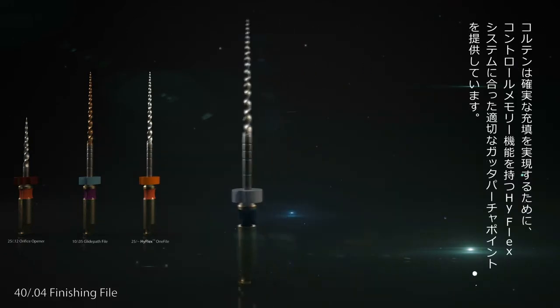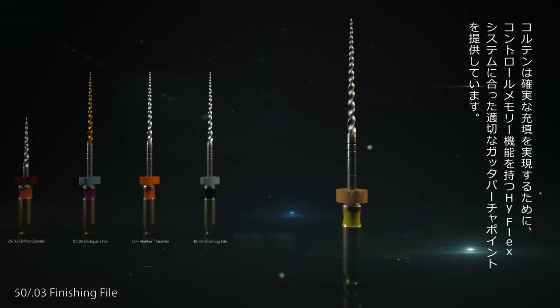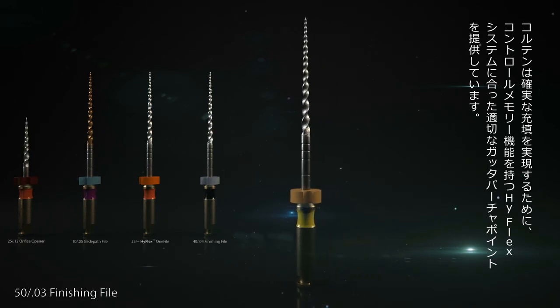Matching the versatile HyFlex files, Coltene of course also offers suitable gutta percha tips to ensure optimal obturation.